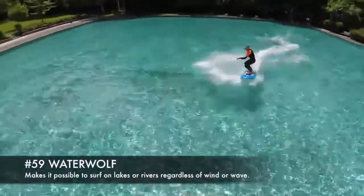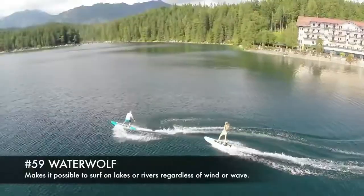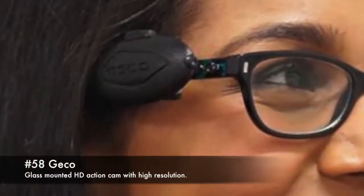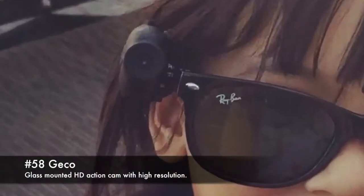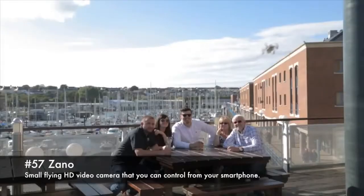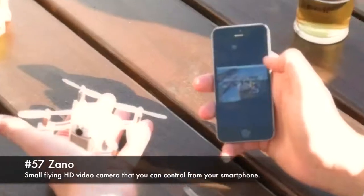59. Water Wolf, makes it possible to surf on lakes or rivers regardless of wind or wave. 58. Gecko, a glass-mounted HD action cam with high resolution. 57. Xano, a small flying HD video camera that you can control from your smartphone.